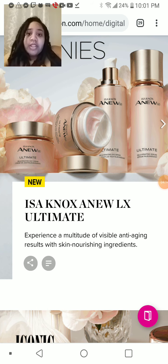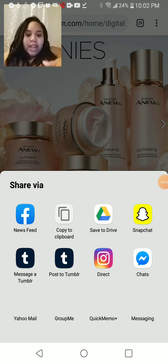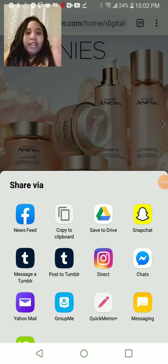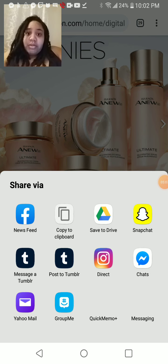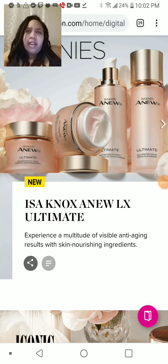If you see something and you want to share it on your Facebook, what you do on every category or every page is look for a little symbol — it's like a sideways triangle with dots connecting to each other. That's the share button. You would click on that, and it will give you an option to share to Facebook, Twitter, copy the link to email it, Snapchat, Tumblr, Instagram, Yahoo Mail, GroupMe. You can send it anywhere. That's the button to share when you want to share particular items or pages of the catalog.